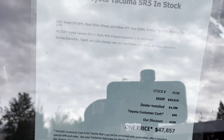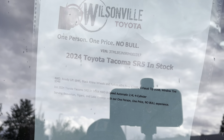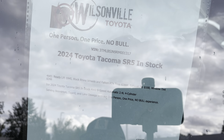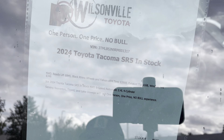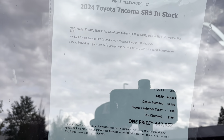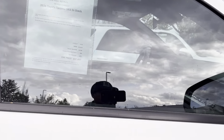It has about $4,300 worth of options added. There's a ReadyLift for $845, wheels and tires for $2,800, an exhaust tip for $168, and a window tint for $348. You guys can slow it down and read the window sticker yourselves.